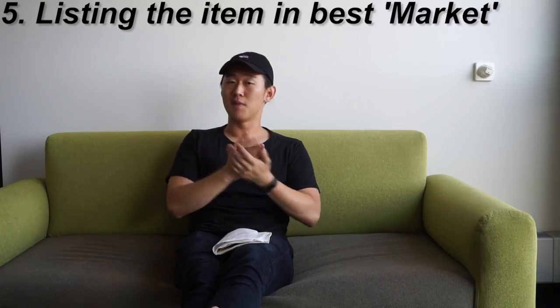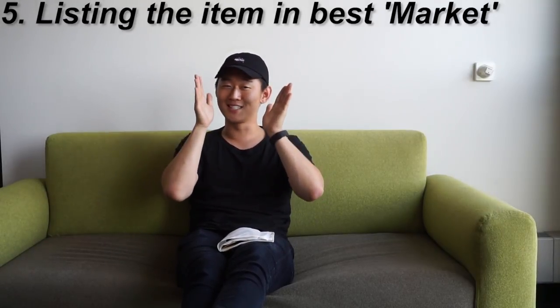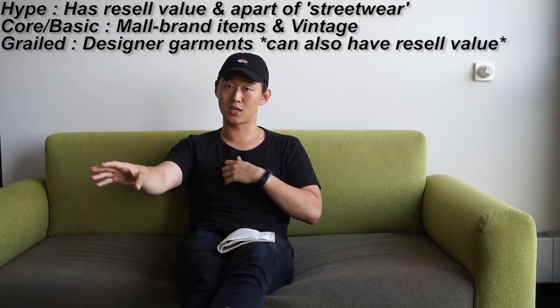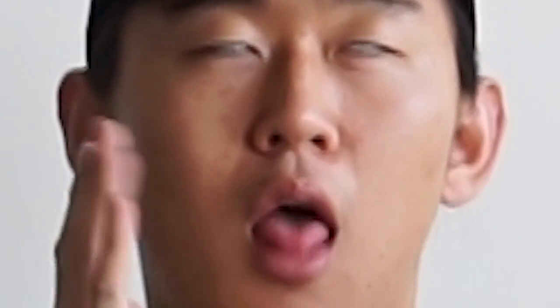Number five, the last tip: make sure you put your item in the right category. As simple as it sounds, this is extremely important. You wouldn't want to put something by Maison Margiela or Dior in the hype section or the basic section — that wouldn't be the correct category.